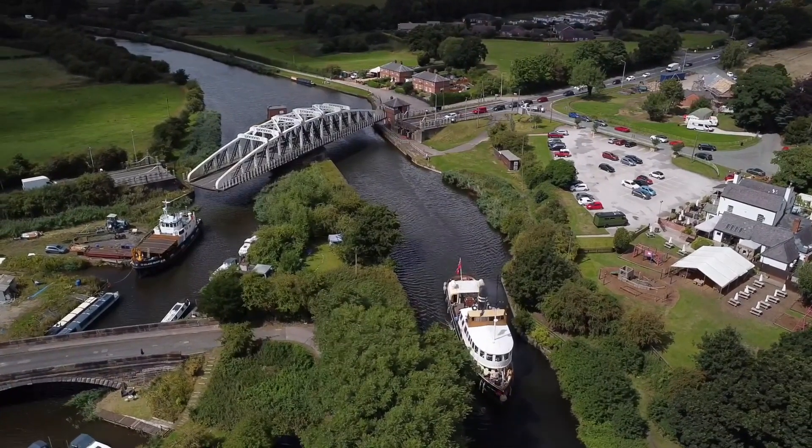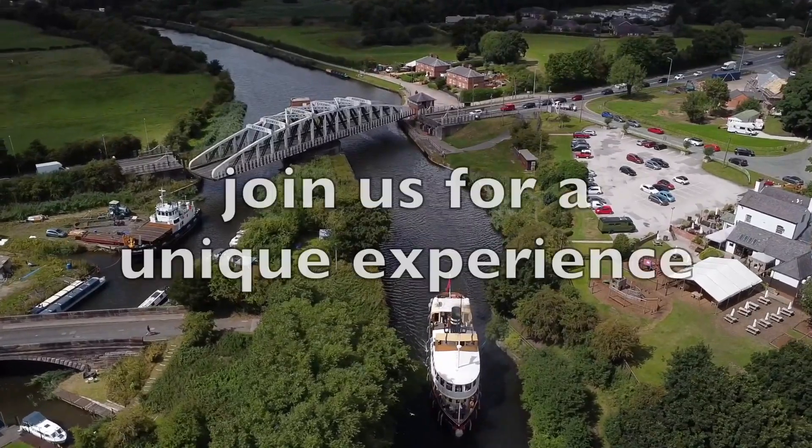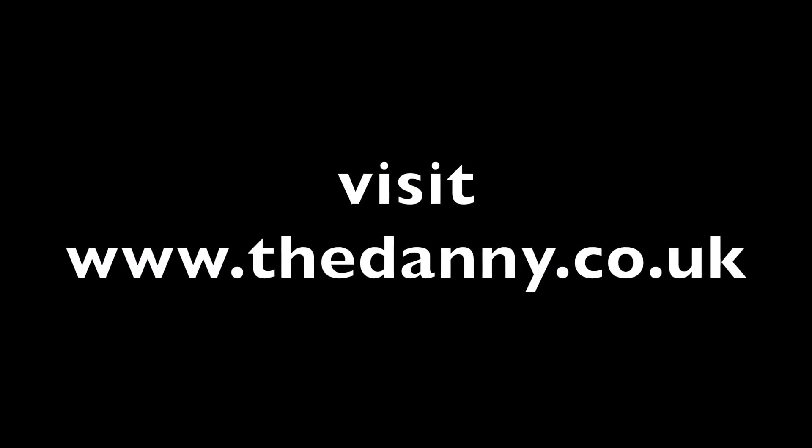The Danny is the perfect venue for all types of events and is available for static hire and cruises. For more information, or to make a booking, visit www.thedanny.co.uk.